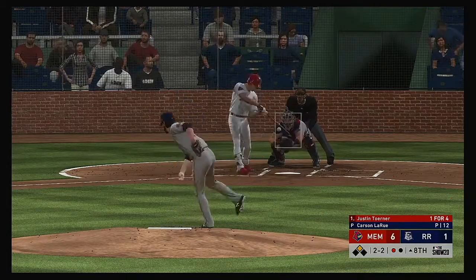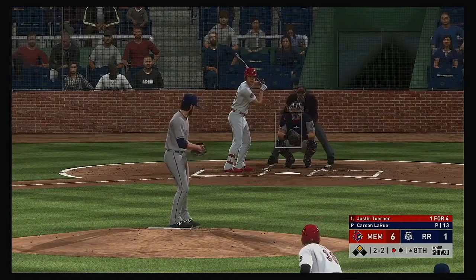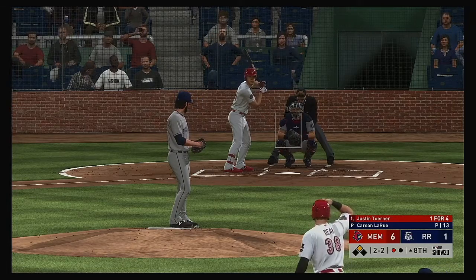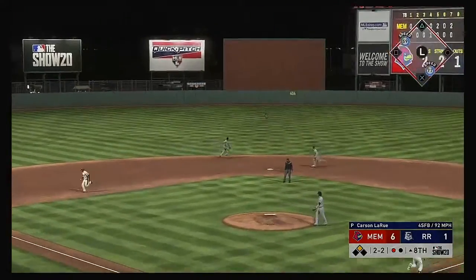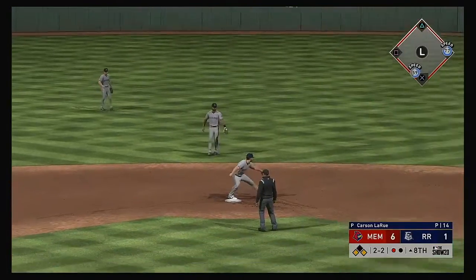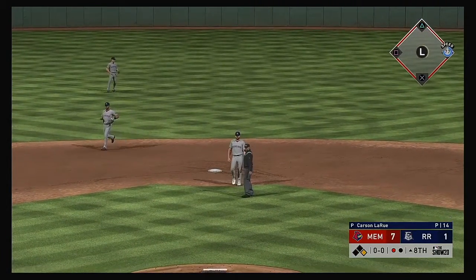Justin Turner hits down the line at first — a liner in there for a base hit. The runner scores from second.